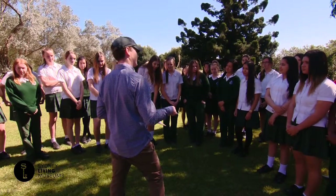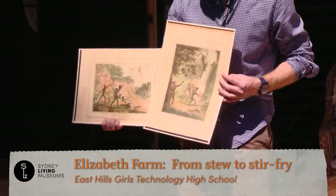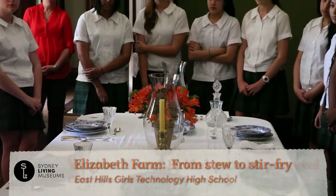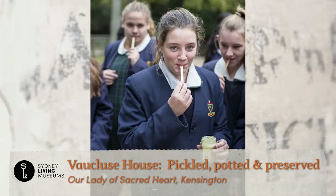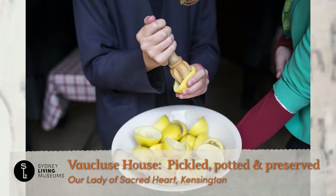Our food tech programs, like all our education programs, adhere to the outcome and content areas of the New South Wales curriculum. We look at food in Australia, food for special occasions, and talk about food trends. For the majority of the program, students are actually spending time doing hands-on practical food activities.